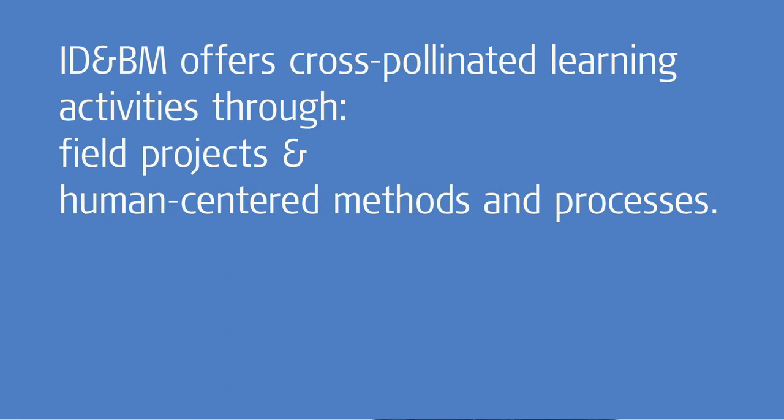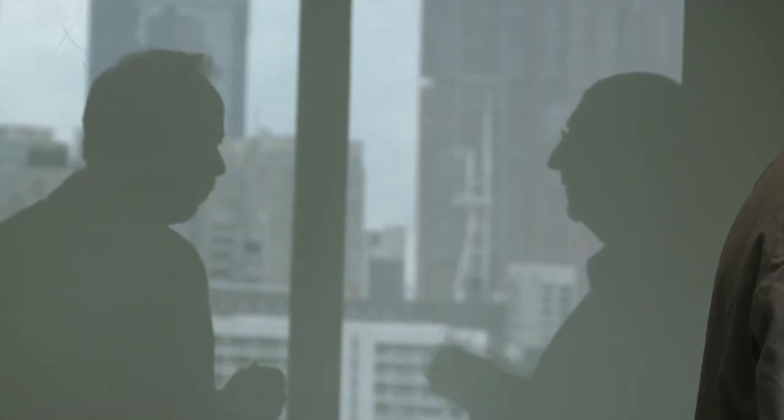We also bring in expertise from the different locations, and we provide possibilities for our students to learn more about what's happening in the other areas. We think of field projects where people can even sit together, learn in teams, and work alongside students from these two other universities. Bringing together students from three disciplinary backgrounds, we have projects specifically designed to enable them to work together rather than studying individually.